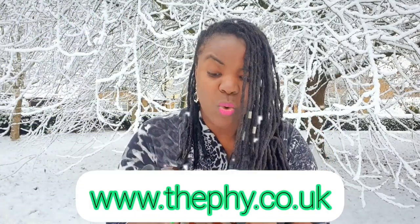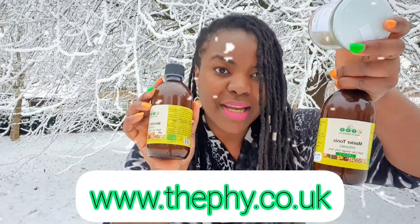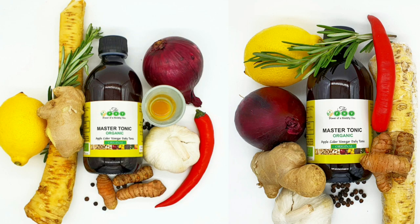Go to our website www.thephy.co.uk and grab your Massatonic, your ginger, garlic, onions, turmeric, black peppercorn, rosemary, lemon — everything in one bottle — and your Massatonic Tea in one jar. Thank you so much, enjoy the winter, enjoy the snow, tuck yourself in, cover yourself in a blanket, and I hope to see you on our website.